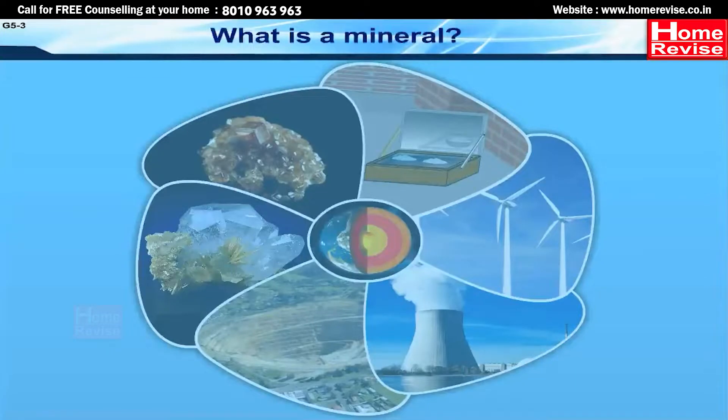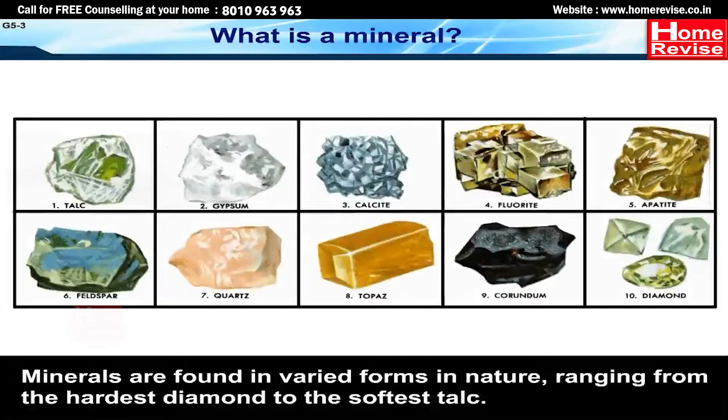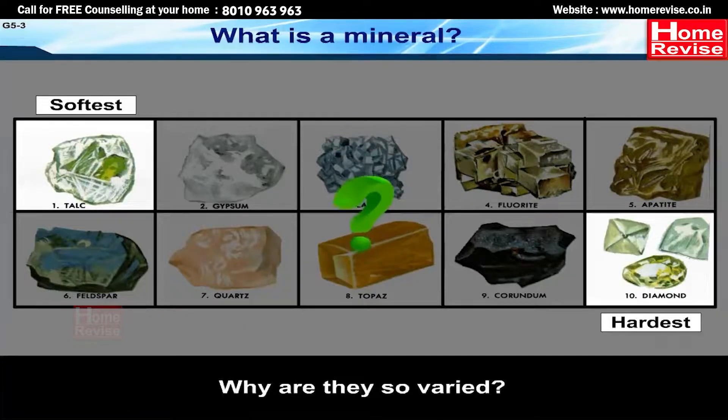What is a mineral? Geologists define a mineral as a homogeneous, naturally occurring substance with a definable internal structure. Minerals are found in varied forms in nature, ranging from the hardest diamond to the softest talc. Why are they so varied? Let's find out.